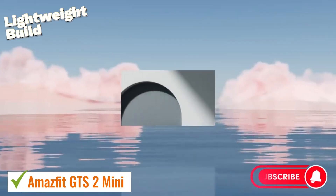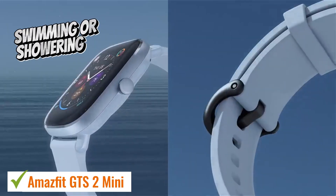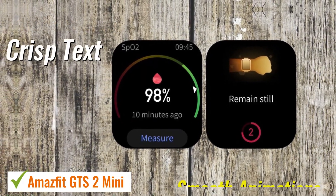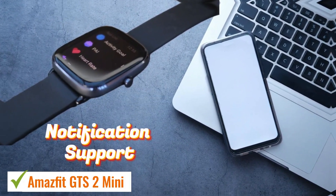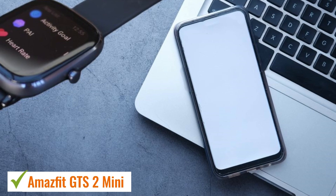Despite its lightweight build, it maintains durability with a 5 ATM water resistance rating, making it suitable for swimming or showering. Its 1.65-inch color touchscreen AMOLED display delivers vibrant colors, crisp text, and smooth animations, ensuring legibility even in direct sunlight. With an array of smart features including notification support, music controls, camera remote, and compatibility with both Android and iOS devices, it caters to diverse user needs.